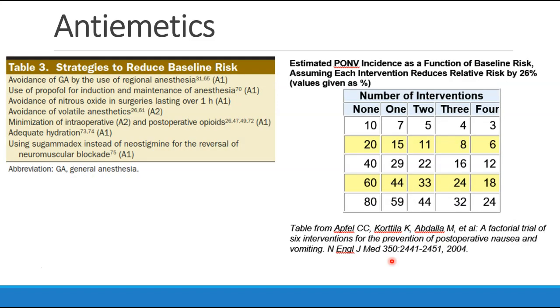Having covered that, we can talk about strategies to reduce the baseline risk of PONV, which would include avoiding triggering agents, minimizing opioids, adequate hydration, and choosing sugammadex instead of neostigmine. Even though this is old data, it's a good reminder that each intervention decreases your risk. If someone has an 80% risk of PONV, each additional intervention really decreases their risk by quite a bit, whereas for someone with only a 10% risk, additional modalities are unlikely to change their risk very much.